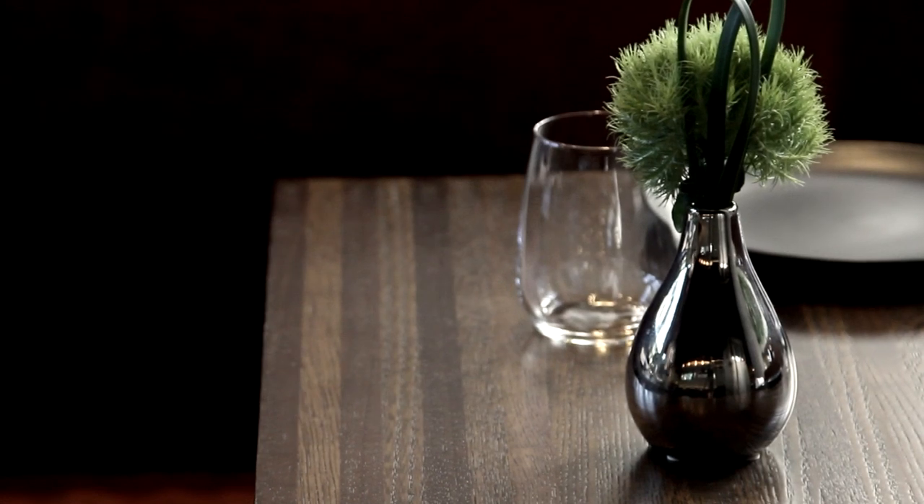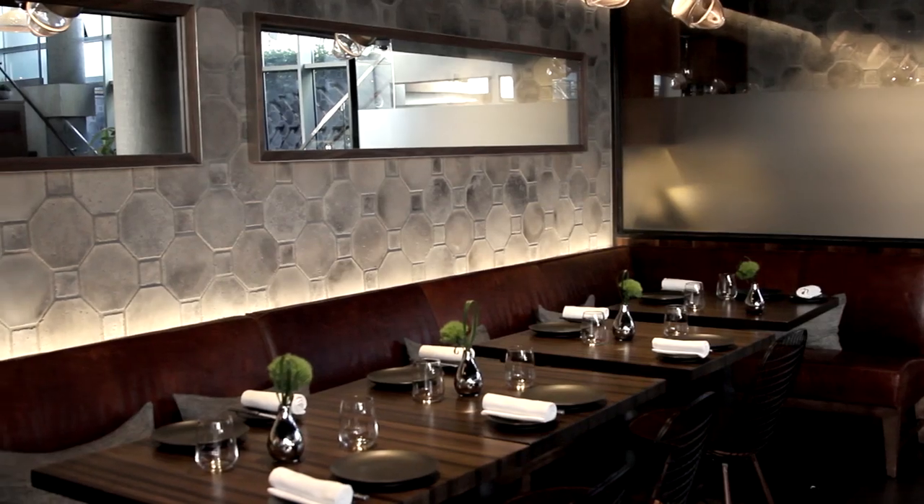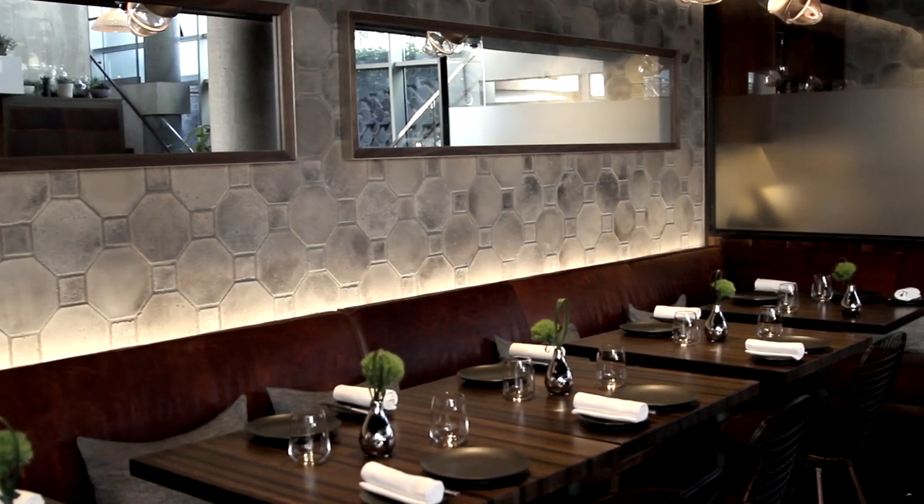Opening a restaurant is an exciting thing. It's like you're giving birth to something new to the world, and you're never quite sure exactly how it's going to be delivered. This is different from my previous restaurants, but this is definitely a lot more approachable.